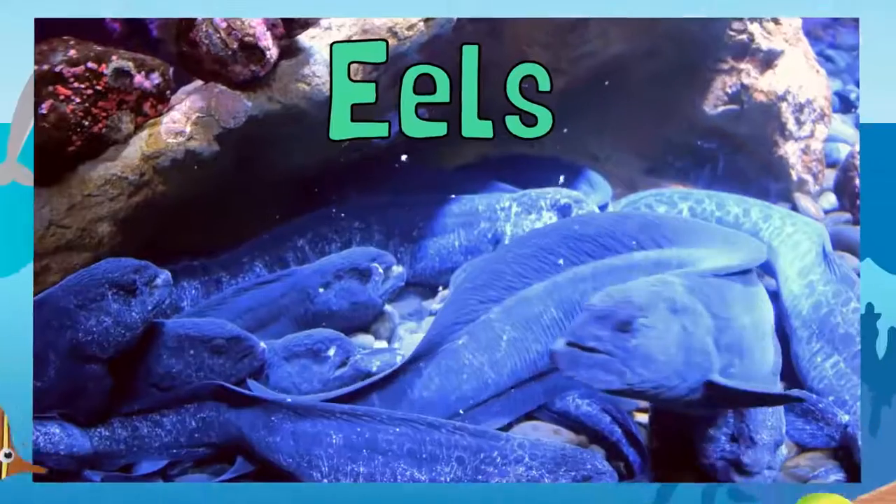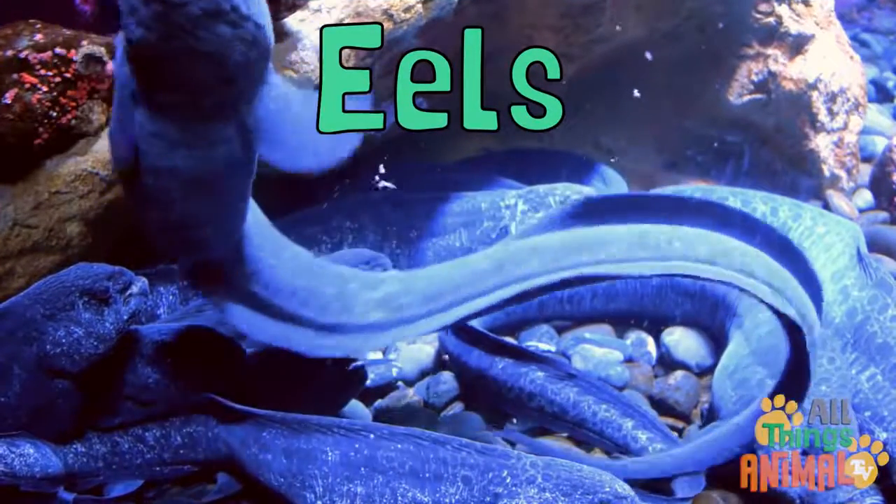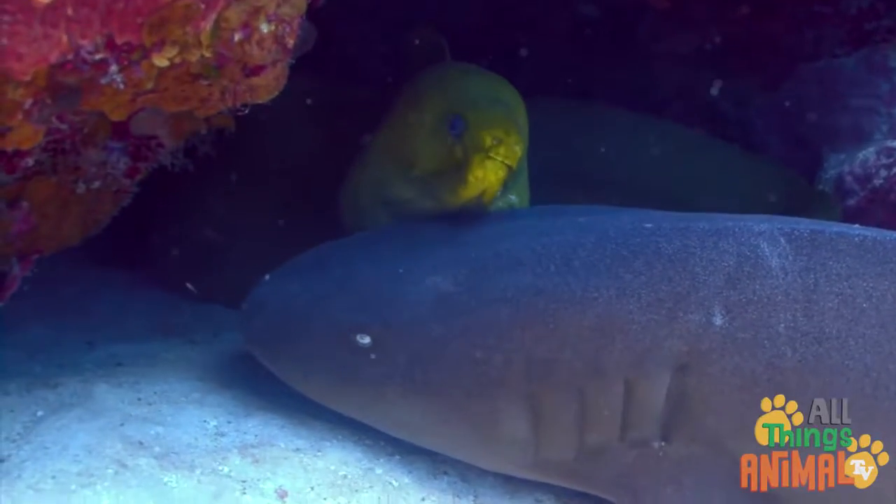Eels — slippery, slimy eels with long narrow bodies look a lot like snakes, but they are actually a type of fish.